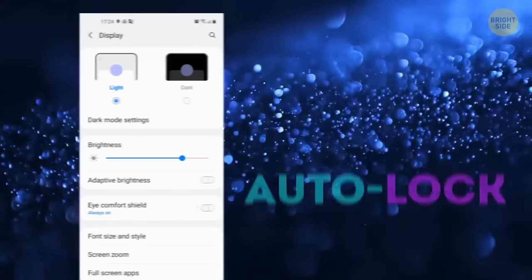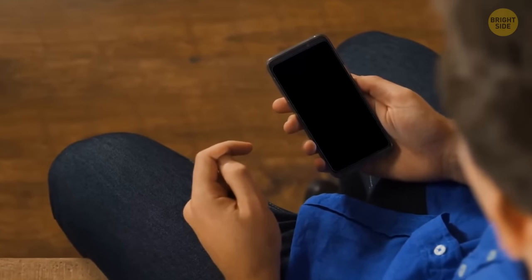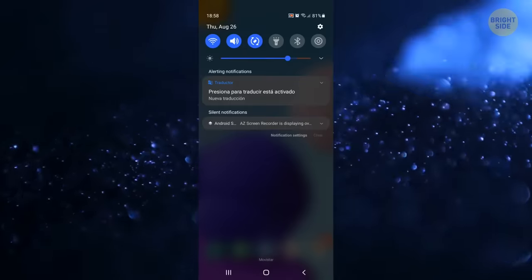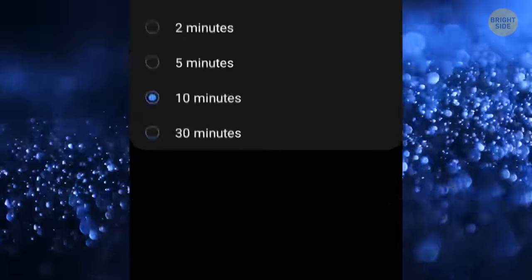You also shorten the auto-lock time to a minimum. The sooner your screen goes off when you aren't using your phone, the less energy it's eating. You can adjust it in Settings, Display & Brightness, Auto-Lock. On Android, go to Menu, Settings, Screen or Display, and select the right time period under Timeout or Screen Timeout.